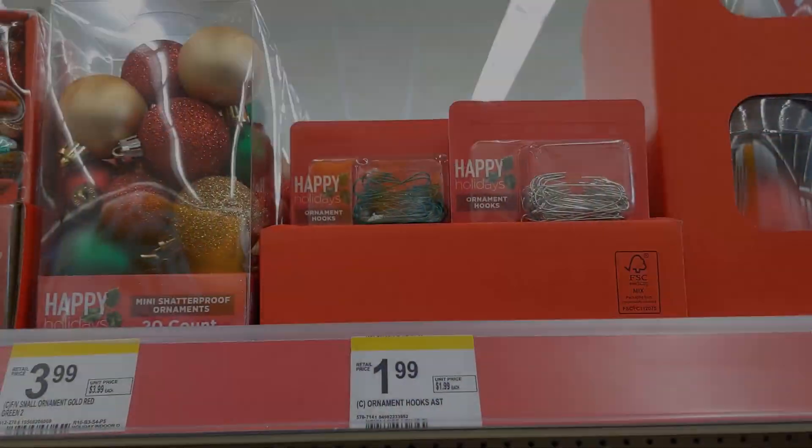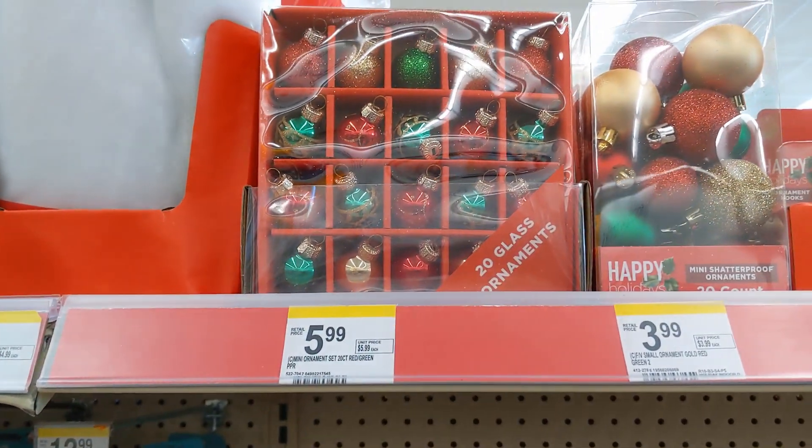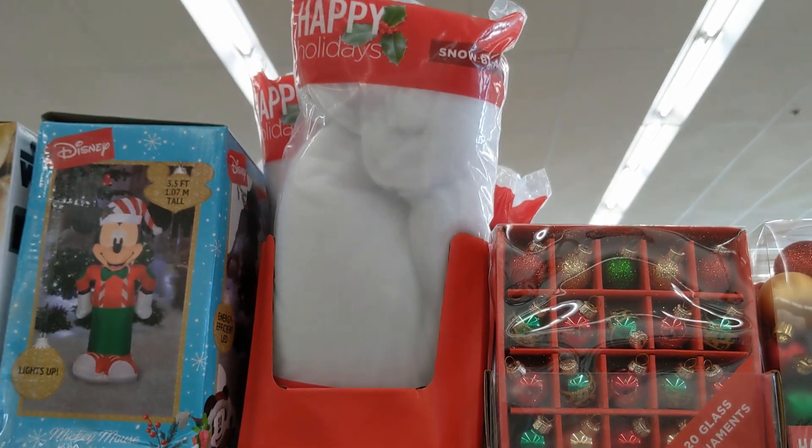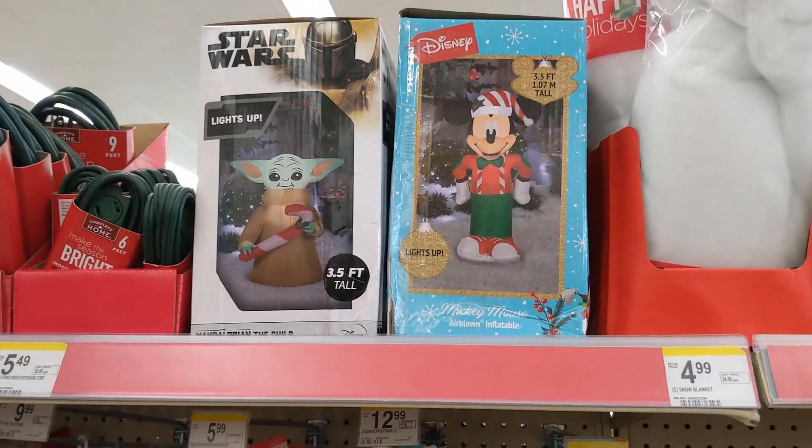In the meantime, they just have these bulbs here for your tree, and those are plastic — or they say glass right on them. They're glass for $5.99.